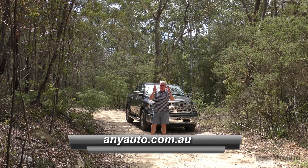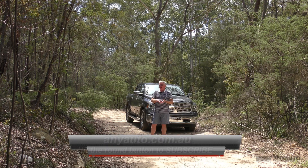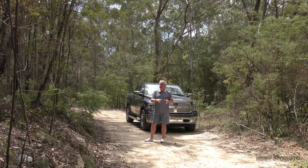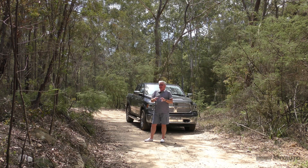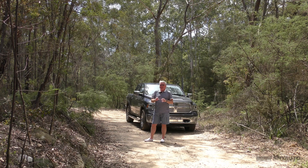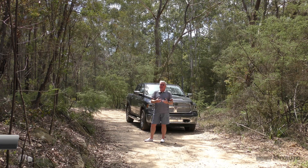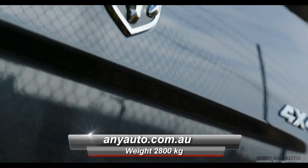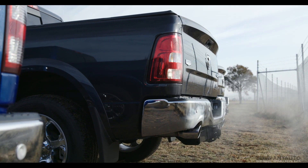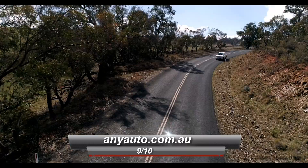Think about it this way — in its class, if you can call it that, we've got Hiluxes and Navaras and Rangers and so forth. They're all four-wheel drive with two-wheel drive options, but they can't tow what this can and they are nowhere near the size. Mind you, they use a lot less fuel. RAM claims under 10 litres per 100 kilometres — it doesn't. Even at the launch they were confident about fuel consumption. This thing weighs about 2,800 kilos. I'm going to rate the RAM at 9 out of 10, just because I love it. Is it the best car in its class? Well, at the moment it's pretty much the only car in its class.